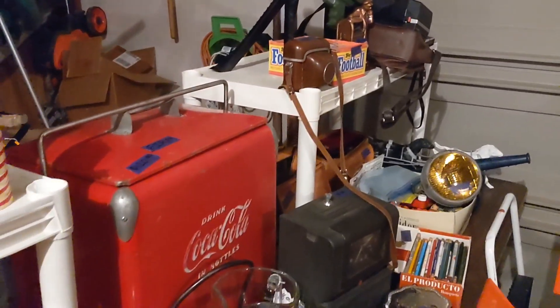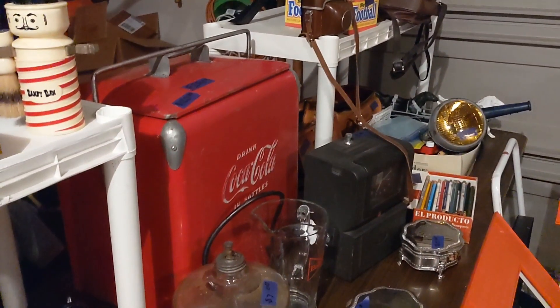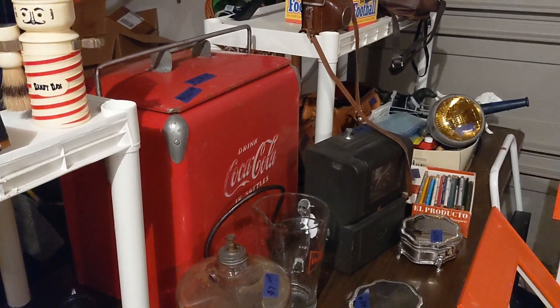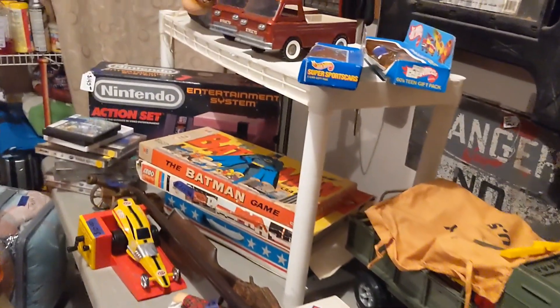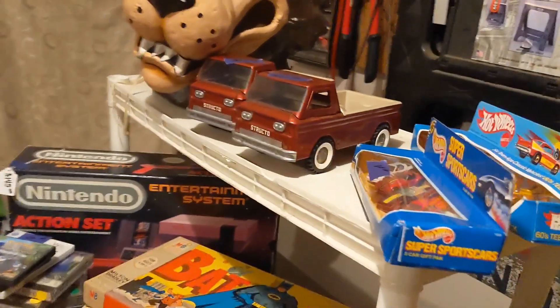I'm not going to really negotiate on price the first half hour to an hour, because if the first guy doesn't buy it, the second guy — or gal — might. So just a quick overview of the stuff I'm selling.